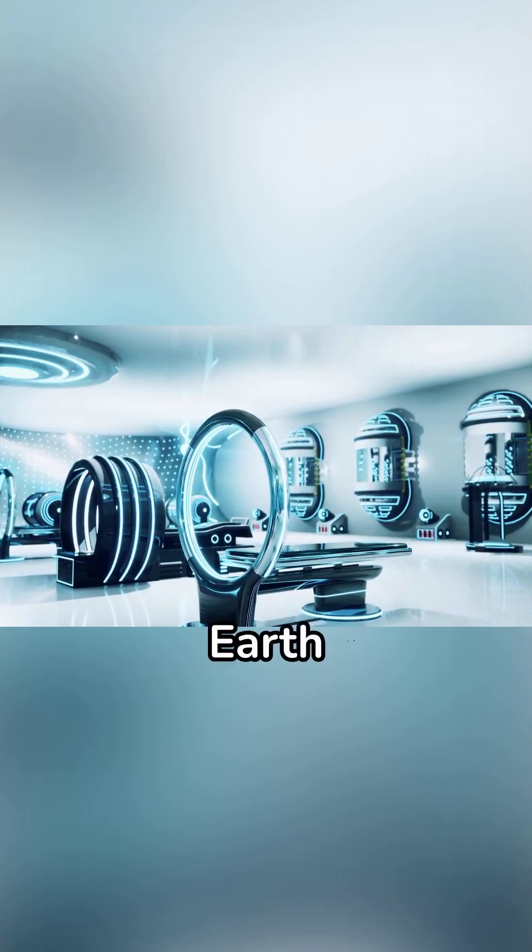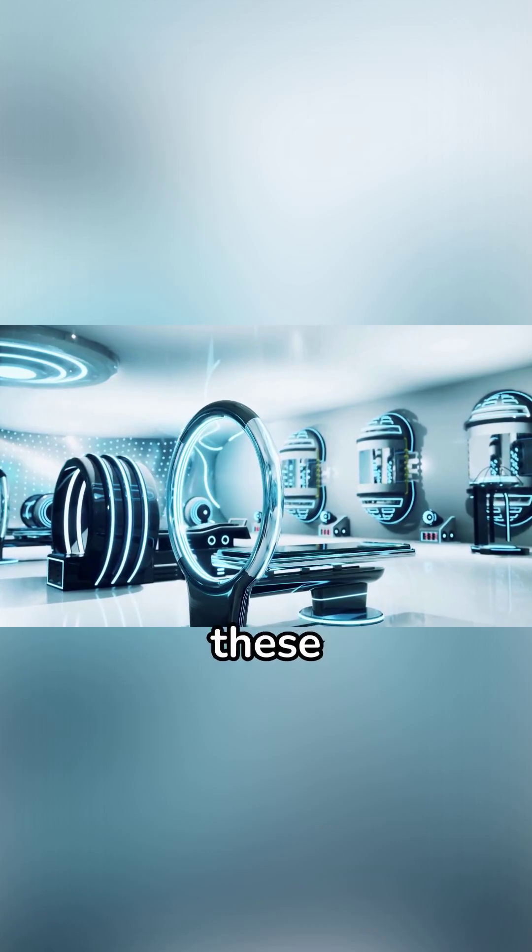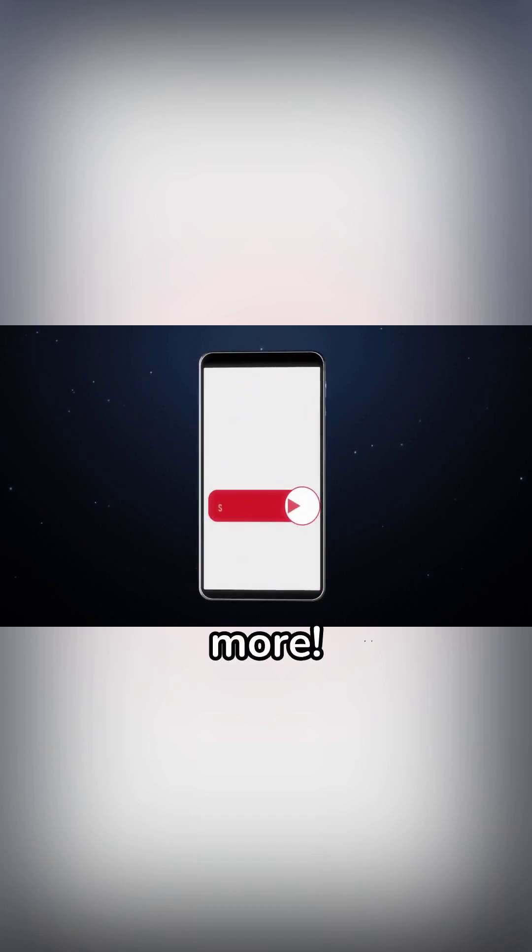Recreating the same pressure and conditions at that depth is not possible on Earth, and thus we can't really know what properties these materials have at the core of Jupiter.